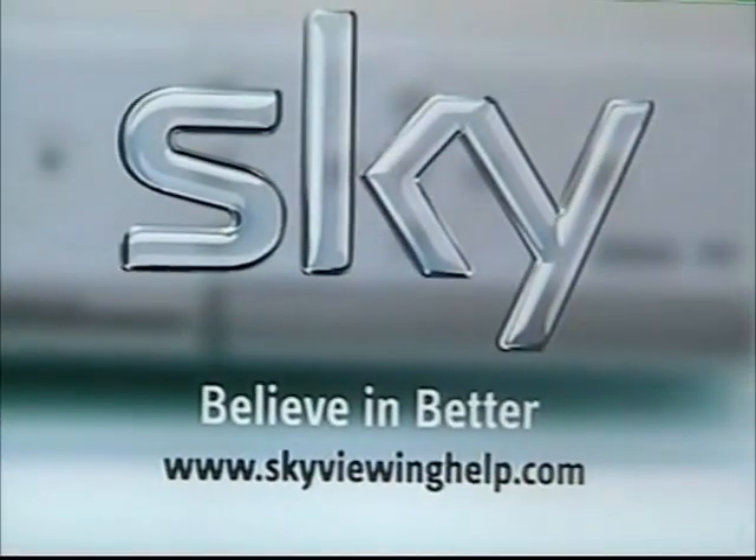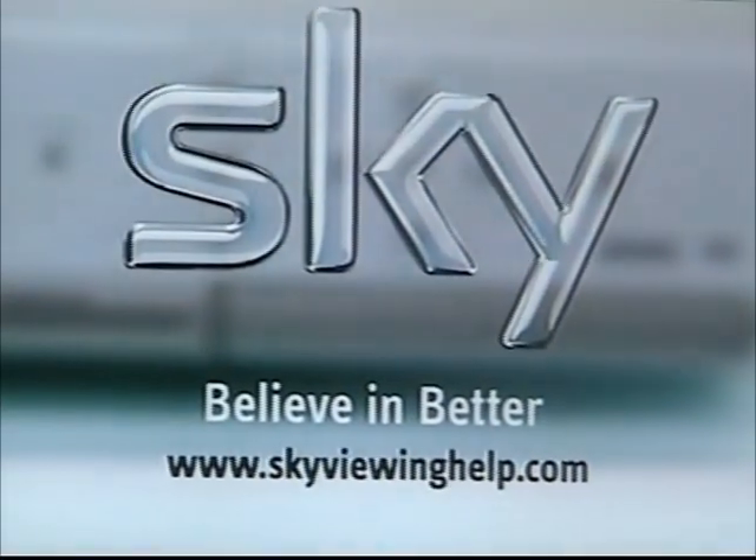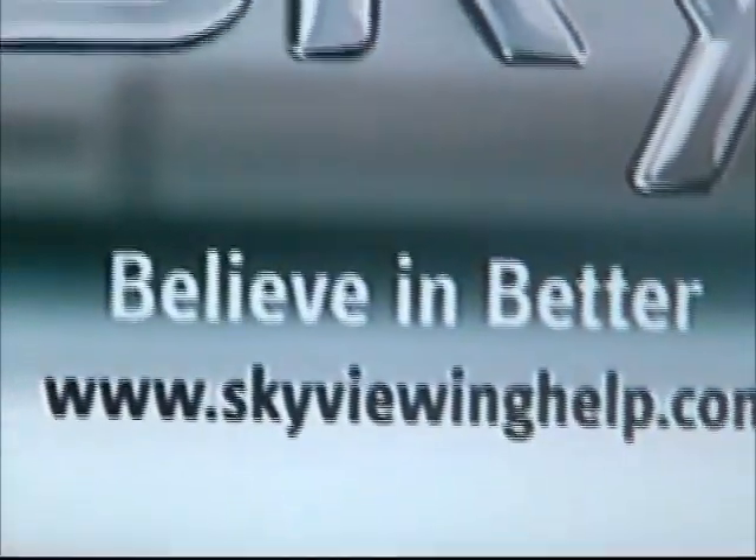Sky. That's it. Go close to the Sky. Sky. Big year — believe in better.